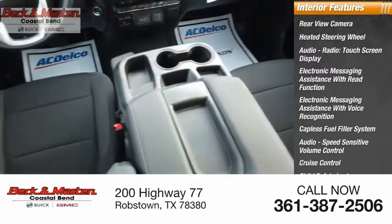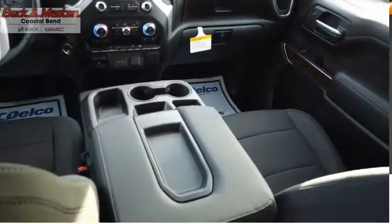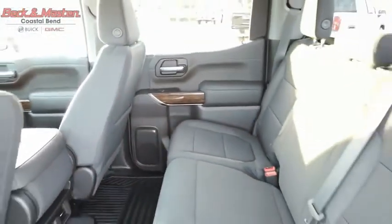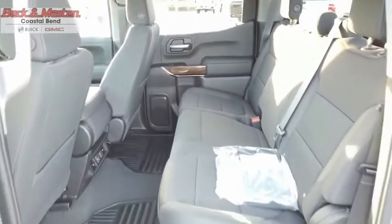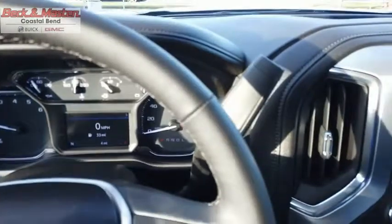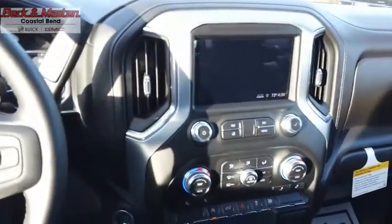Vehicle assistance app and roadside assistance are also included. The GMC Sierra is a full-size pickup with all the functionality you could expect. With multiple trim levels, the GMC Sierra provides a wide range of features for you to enjoy. Power and advanced technology can both be found in this fantastic truck — this beauty is sure to make you the talk of the neighborhood.